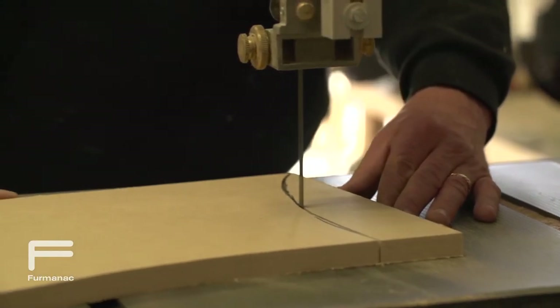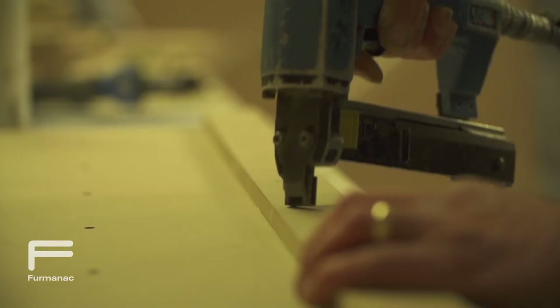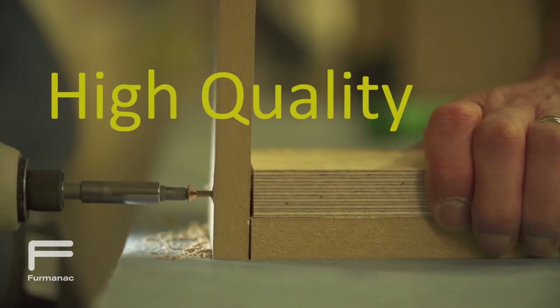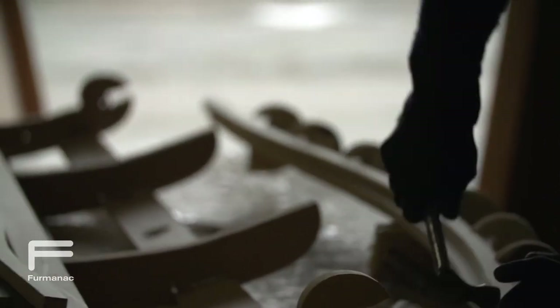Our upholstered beds are expertly cut by hand. Perfect attention to detail, high quality demanded as always, and delivered on time to the end user.